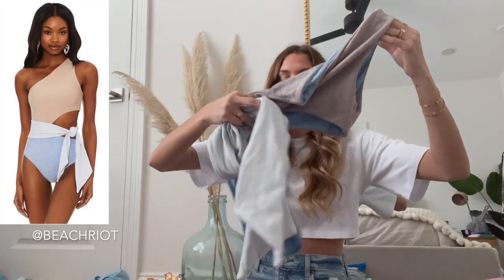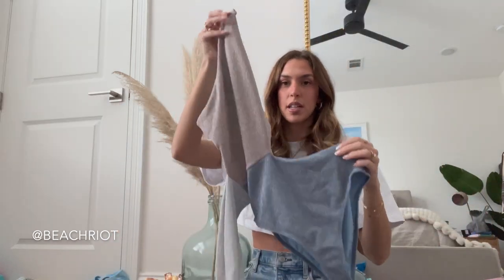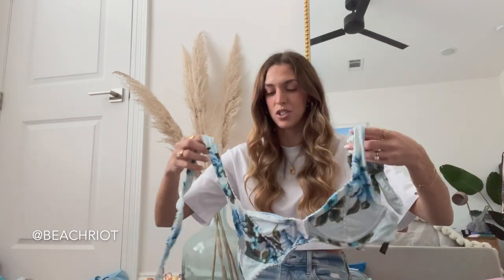This is a shimmery one-piece — it's multi-colored, pink on top, blue in the middle, and then there's a silver strap that ties around your waist. I'll try to find a picture from the website to put right here so you guys can see what it looks like on. This is actually that same style top as the neon green polka dot one — that underwire — very cute, blue florals.